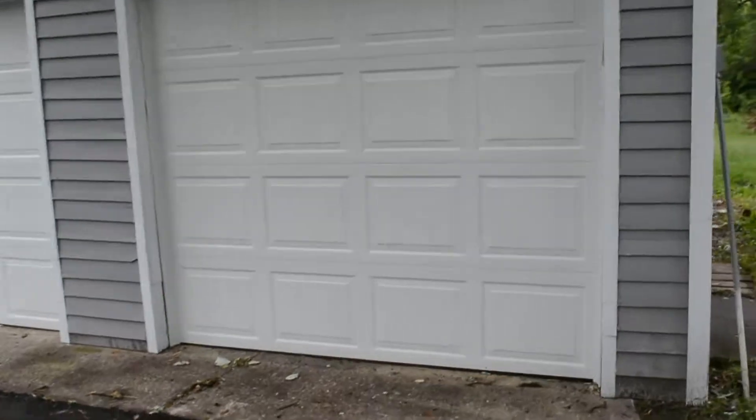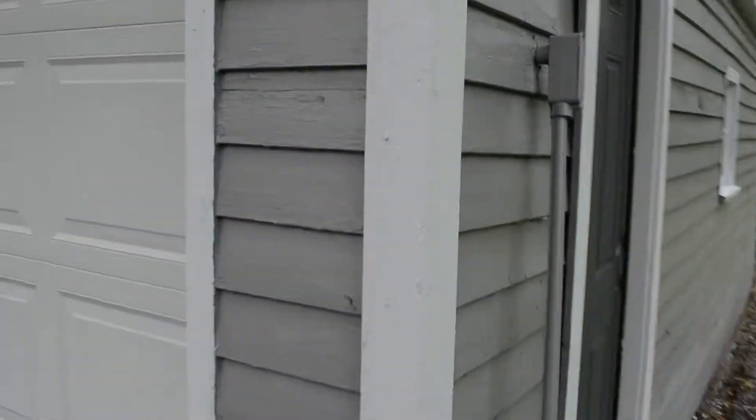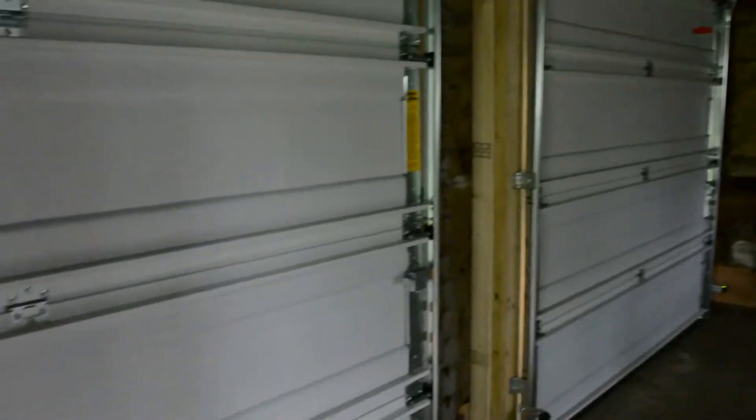Two car detached. We've got the two openers up here, remotes for them, and the new garage doors. Got a workbench back here.